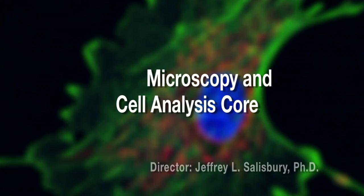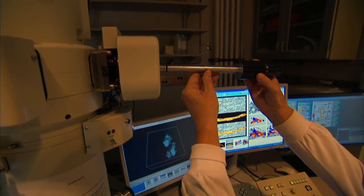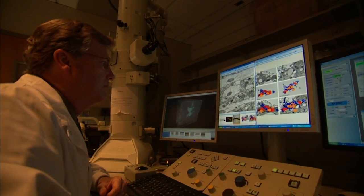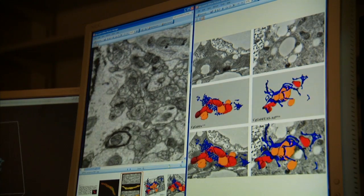The Microscopy and Cell Analysis Core is heavily used by members of Mayo Clinic Cancer Center. Its instrumentation and expertise are beyond the capability of most laboratories to have and maintain. In the past 12 months, it provided services to more than 100 cancer center investigators. It's one of the largest electron microscope facilities in the country, and we've processed over 8,000 specimens in the past year with over 150,000 images at the electron microscope level.